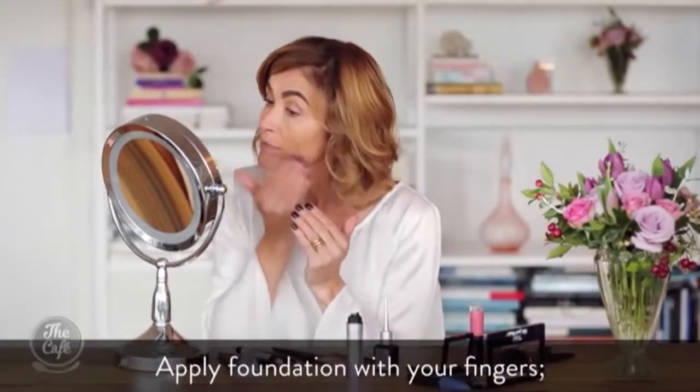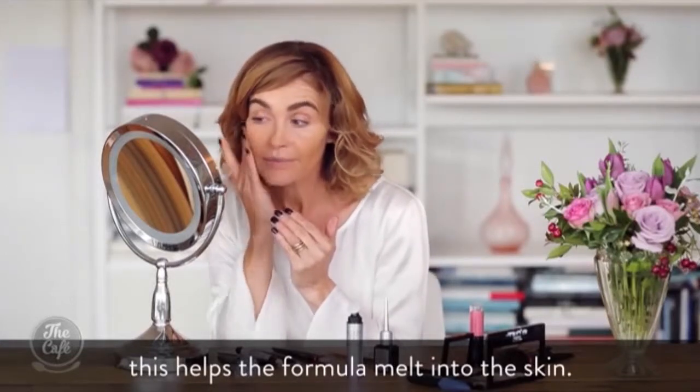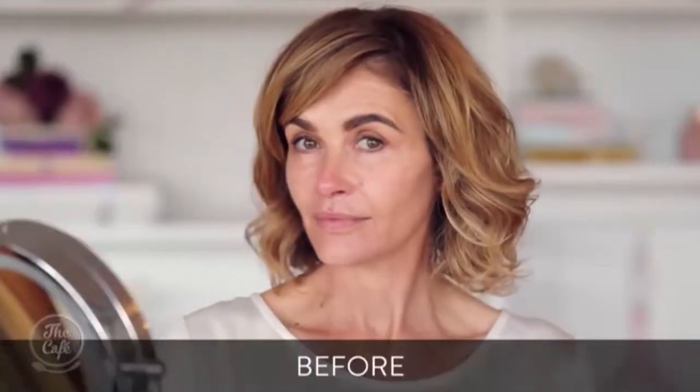The concealer can go around the lips, under the eyes, anywhere you've got uneven coverage. And then the final product — the foundation. You can use a brush, sponge, or fingers. So before and voila, after. Isn't makeup amazing? It is.